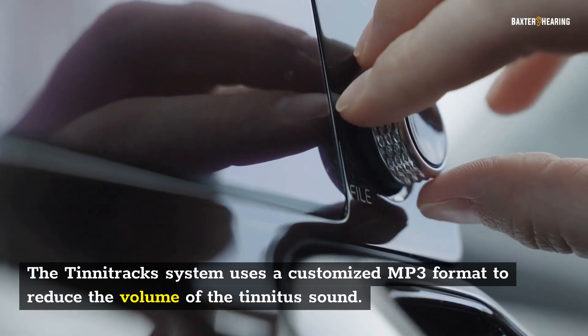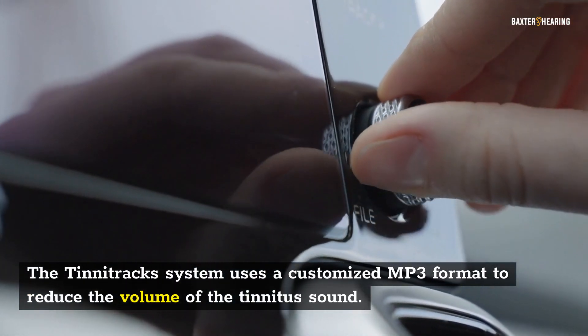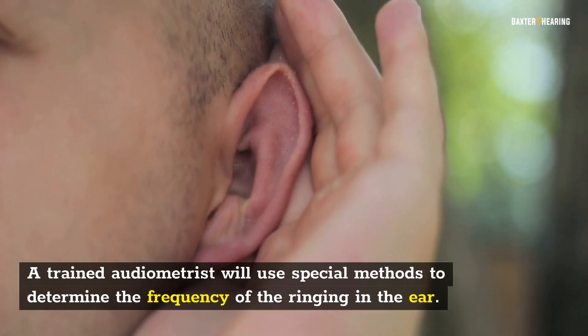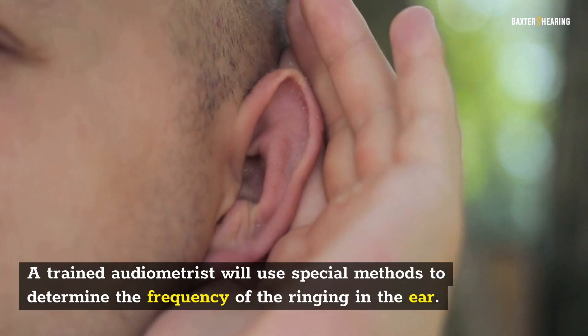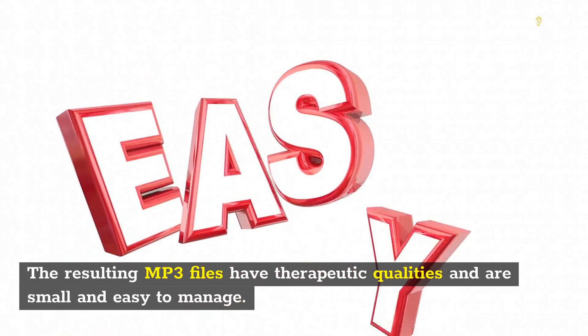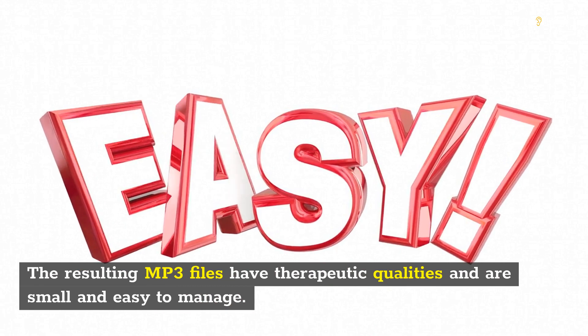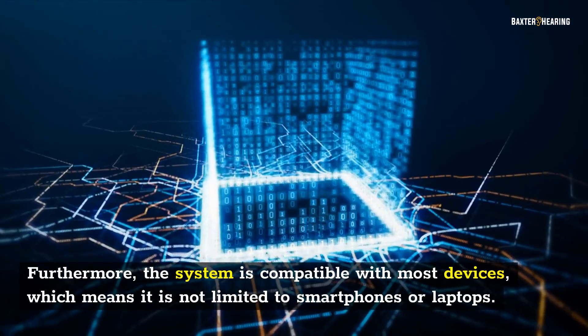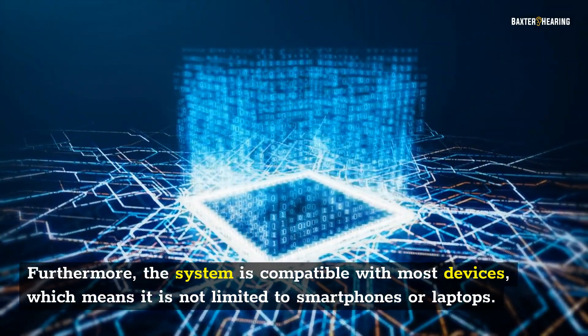The Tinnitrack system uses a customized MP3 format to reduce the volume of the tinnitus sound. A trained audiometrist will use special methods to determine the frequency of the ringing in the ear. The resulting MP3 files have therapeutic qualities and are small and easy to manage. Furthermore, the system is compatible with most devices, which means it is not limited to smartphones or laptops.